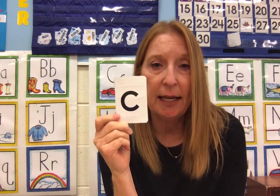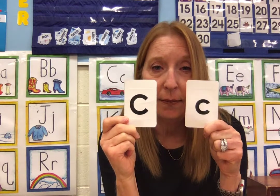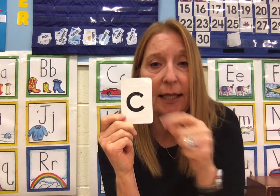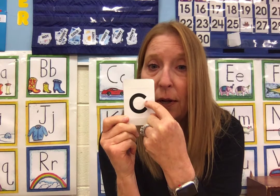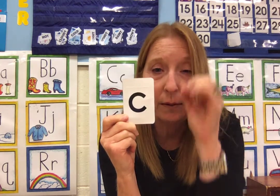The uppercase C and the lowercase C really look the same. The lowercase is just smaller and you make them the same way. You must start at the top, down and around, and stop. Don't go all the way and close it up or it'd be an O, right?